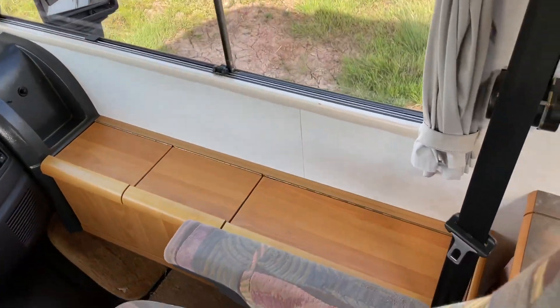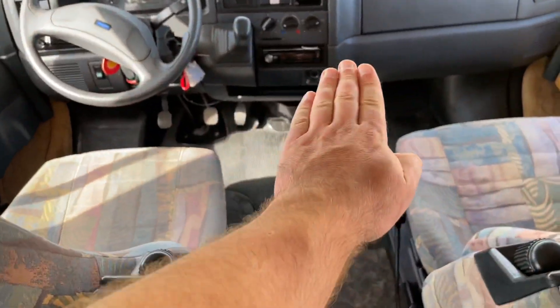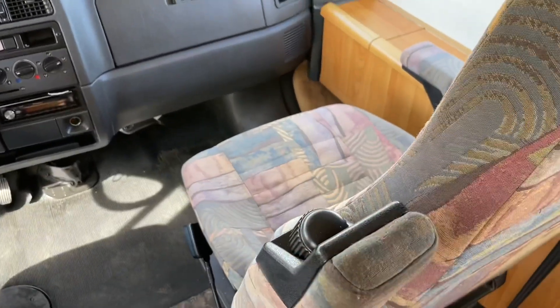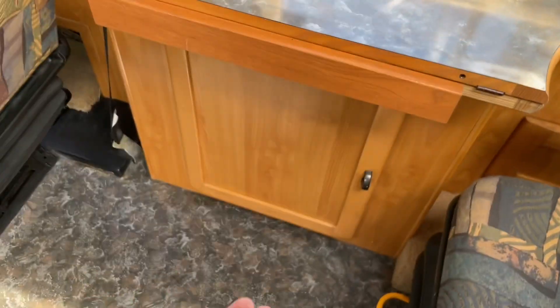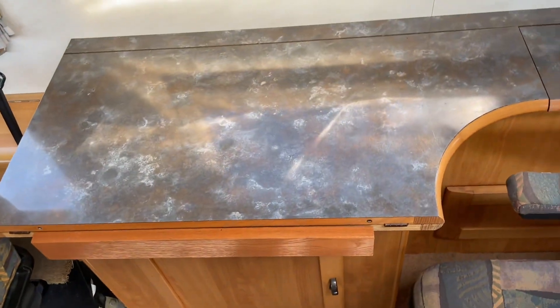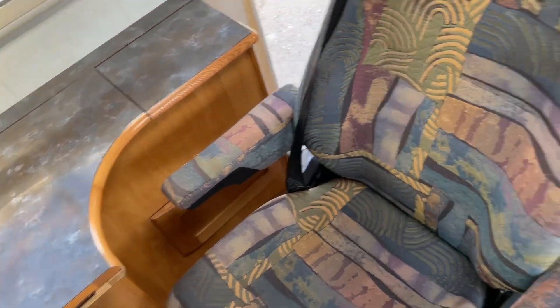Lots of storage around the sides, and up there you have a drop-down bed that will come to about waist height. Table here that comes out and folds down, so that's your dining area.